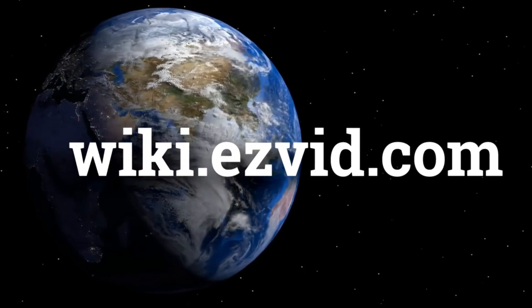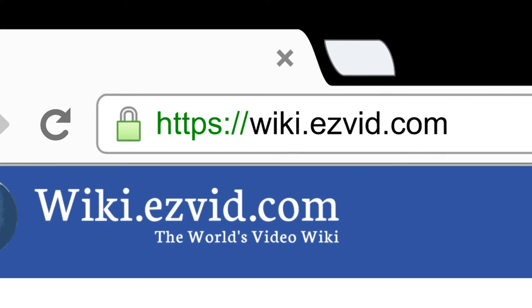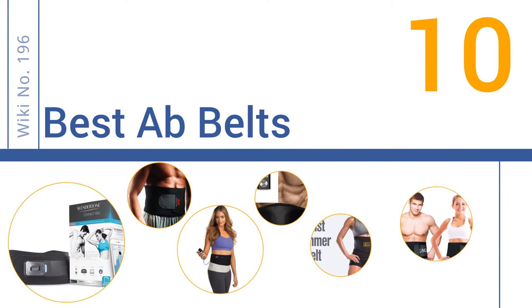wiki.easyvid.com. Search EasyVid Wiki before you decide. EasyVid presents the 10 best ab belts. Let's get started with the list.